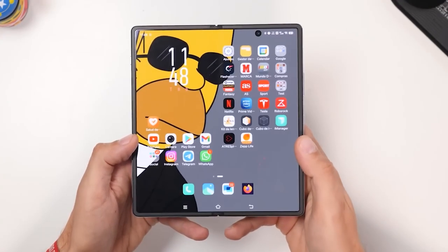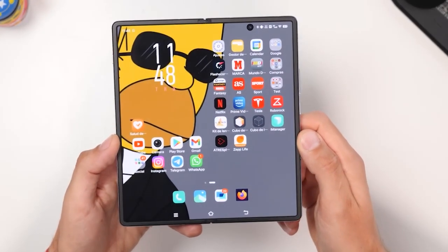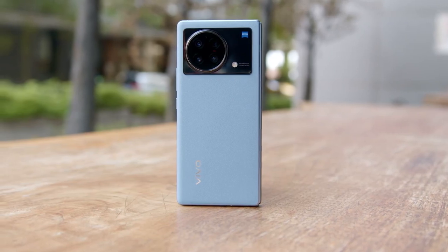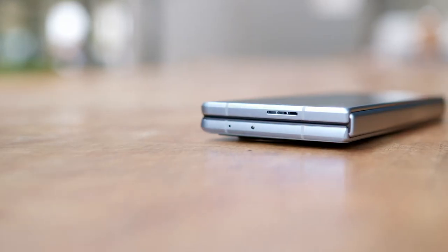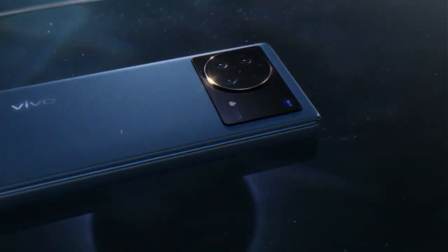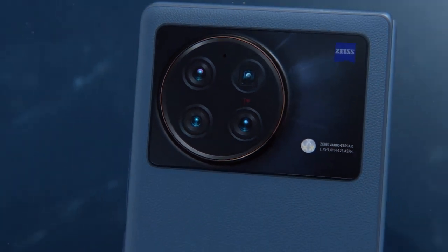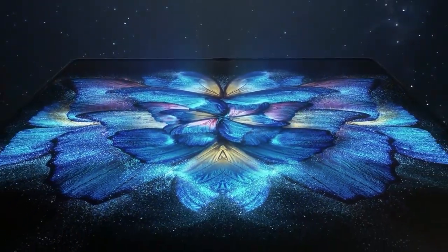The original Vivo X Fold features a really low reflection index of its display, with around 4.5% reflection, so no upgrade is needed in that particular area. The Zeiss branded camera system is also quite interesting. It consists of a 50 megapixel main camera with Samsung's ISOCELL GN5 sensor that is 1/1.57 inches in size, with f/1.75 aperture and optical image stabilization. The ultra-wide-angle camera sports a 48 megapixel sensor, f/2.2 aperture, and a 114-degree lens. There's also a 3x optical zoom telephoto camera for portraits, and a 5x zoom lens for catching more distant objects in the frame.